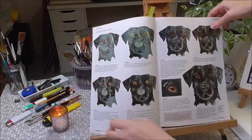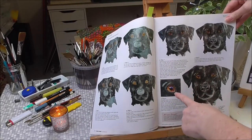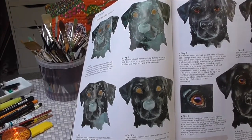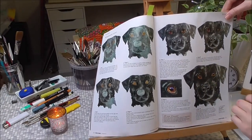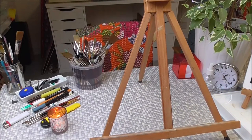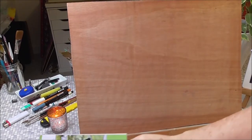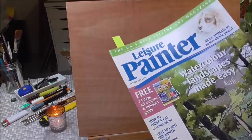Then in September 2015, I did a Labrador dog for the magazine, building from grey to darker and darker tones, with a bit of detail in the eye as well. Dog's eyes have so much character.